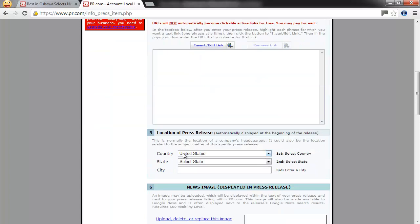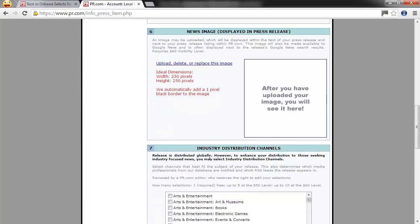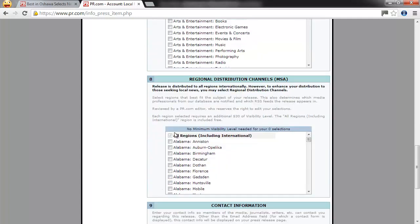It also asks you for the location — your local city — and this will appear in the press release at the very beginning. An image can be added by paying for more, but I leave that blank. You also need to choose an industry distribution channel so that news agencies looking for specific types of news can find it. You get to pick one category for free, and if you want more than one, you have to pay. The free version includes all regions including international.